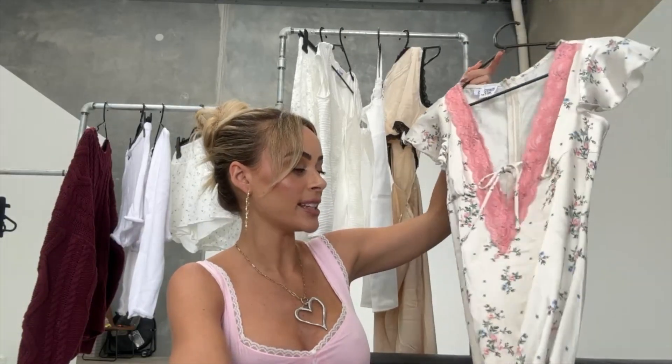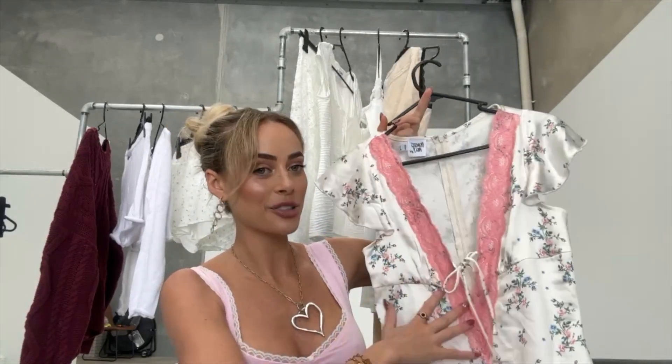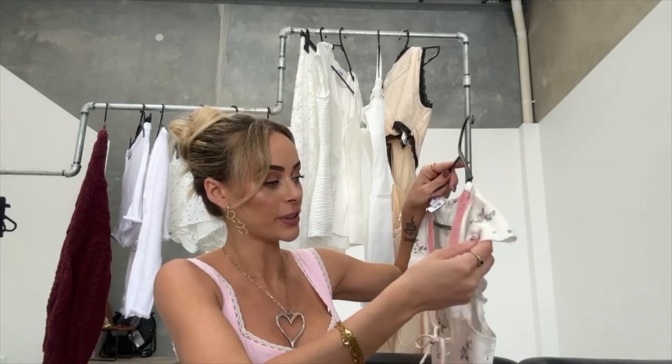I actually just went and took a photo in this because I couldn't save it for New York — I literally couldn't, I needed to wear it now. It is so beautiful. I got this in a size eight. It's a really nice satin fabric with pink lace trimming. I'm obviously still in my cute girl era, which is why I got this one. It also has really cute little frilly sleeves.